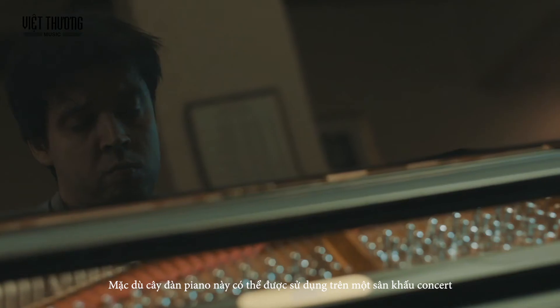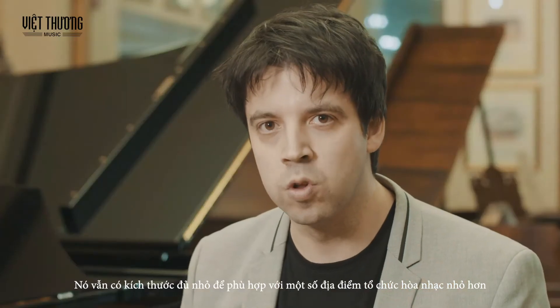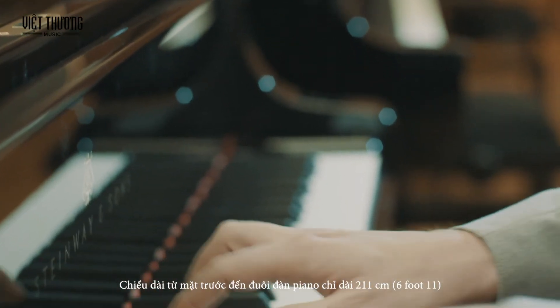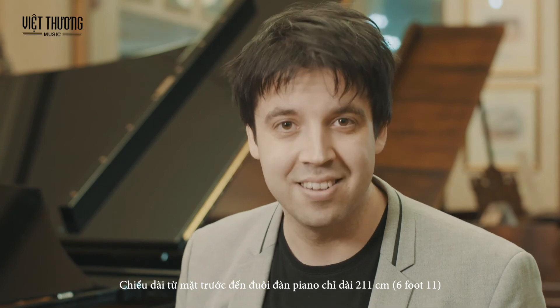Even though this piano can be used on a concert stage and it has that amazing projection facility, it is still small enough to fit in some smaller concert venues. From the front to the very tail of the piano, it's 6 foot 11 or 211 centimetres.